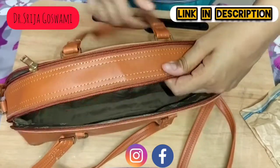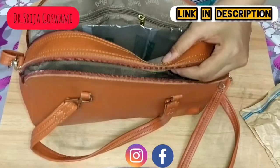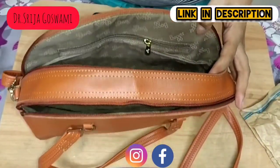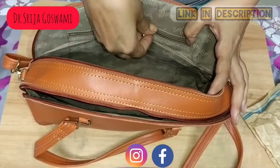Now let's unzip the second compartment. It has a zipped pocket inside.